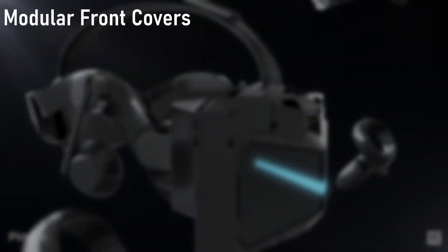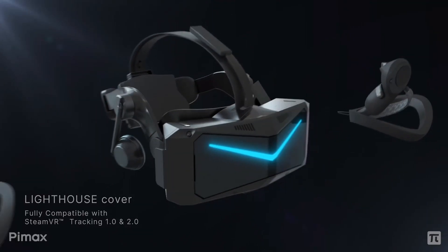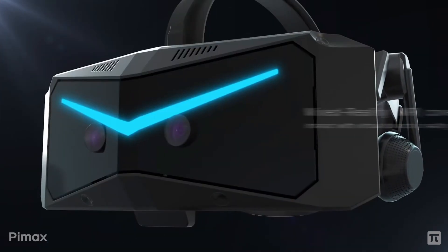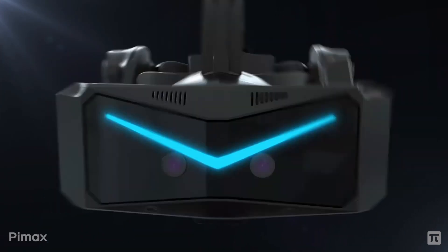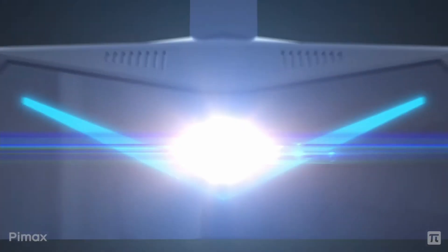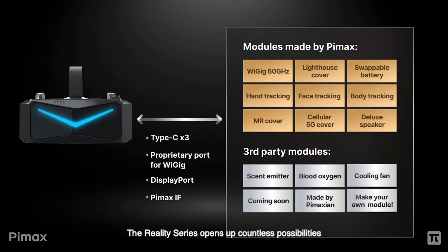Another mind-blowing feature is the ability to swap the front cover of the headset to support lighthouse tracking, mixed reality, or even a 5G cover that could potentially be used for cloud VR gaming. This changeable modular cover also opens opportunities for people to develop their own custom modding features.